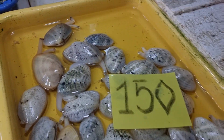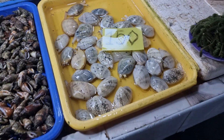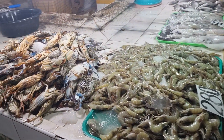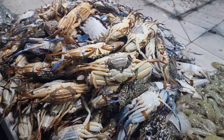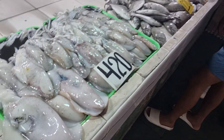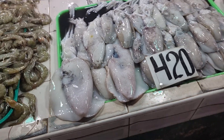This is a bigger steamer — we used to get these by the thousand pounds, three or four people going out with a rake and catching them right in my backyard, but no more. These are blue claw crabs; they're a little bit small — you would not be allowed to keep these in America, but they are here. And this is a different kind of squid at 420 pesos a kilo.